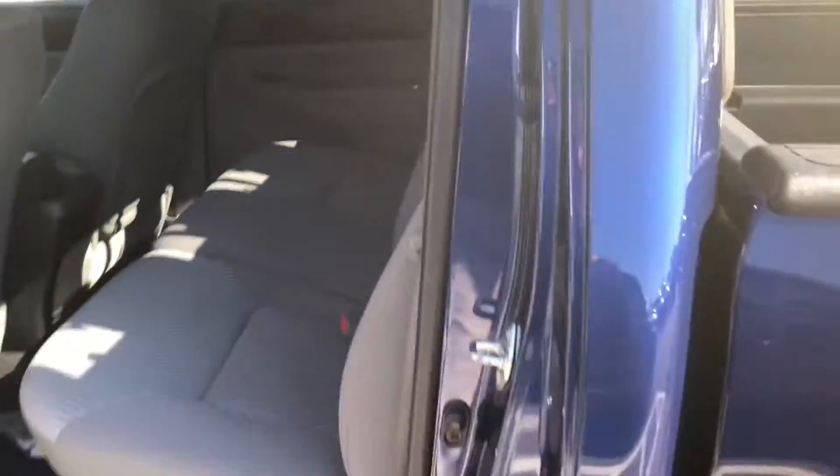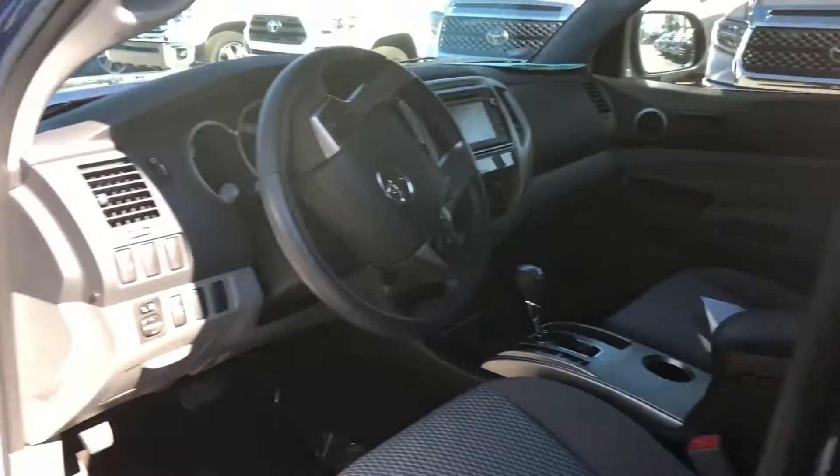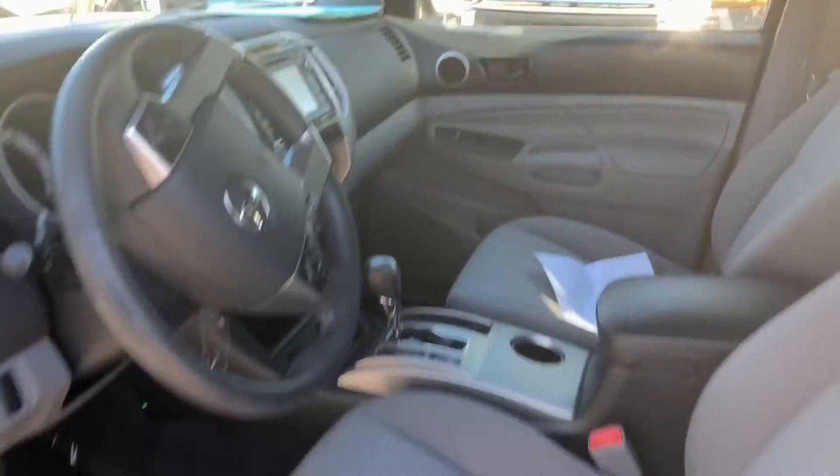In the back, the fabric looks good and clean. Looks like this vehicle is well maintained on the inside. Up front, car windows, door locks, still nice clean fabric.